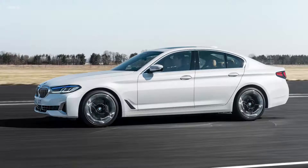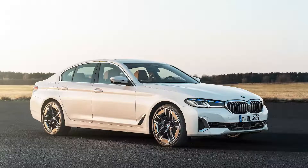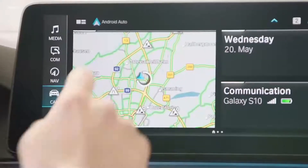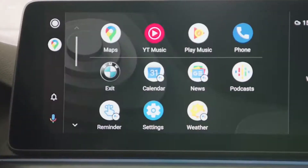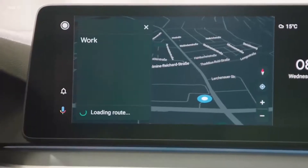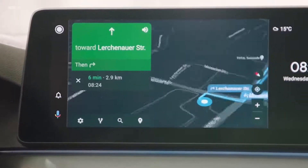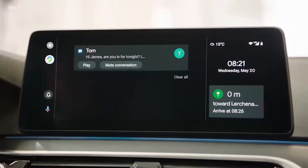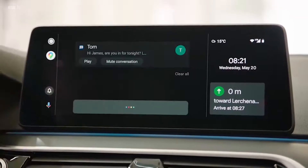Not only for making phone calls, but also using other digital functions. The new BMW 5 Series is one of the first cars to get a wireless integration of Android Auto. Android Auto is a safe and easy way to use Android smartphone functions during a journey — whether that's music, messaging or Google Assistant. All functions are integrated directly into the car's fully digital screen system.